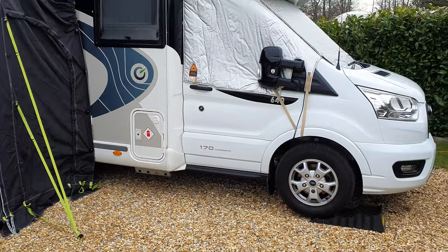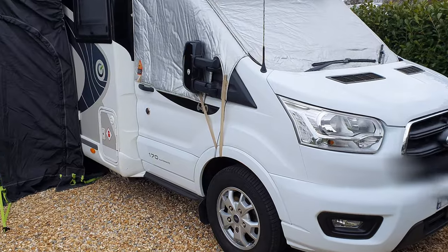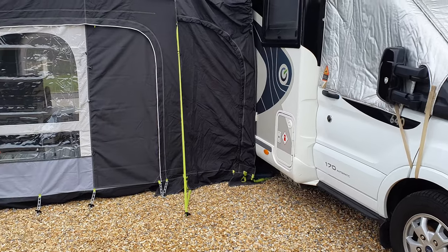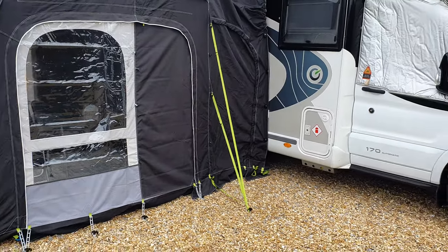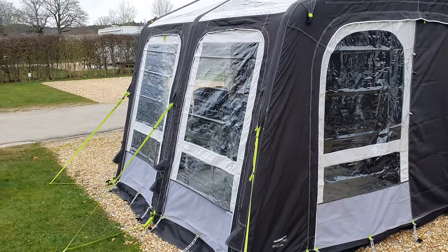The Chasson is on a Ford chassis. I'm not going to comment on Fords, Fiats, Peugeots — there are plenty of videos out there if you want that kind of content. We love it — it's 170 horsepower, automatic, drives like a car. There's no more to say than that.